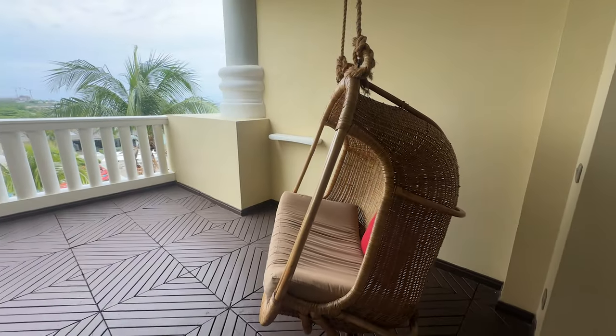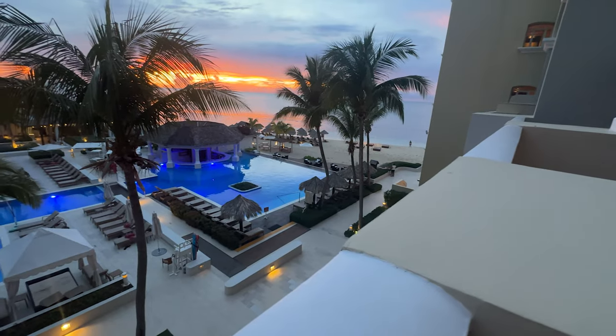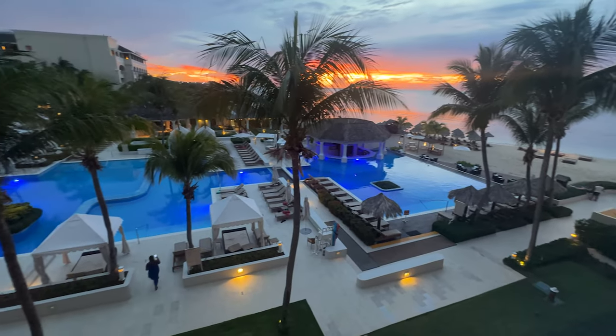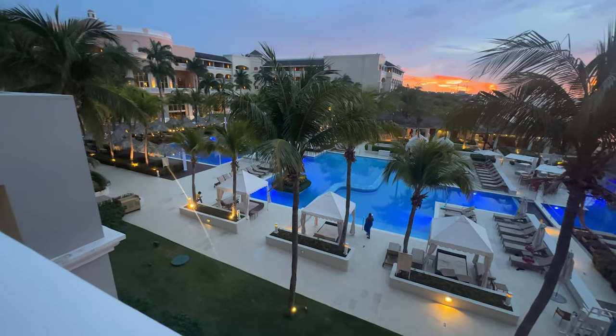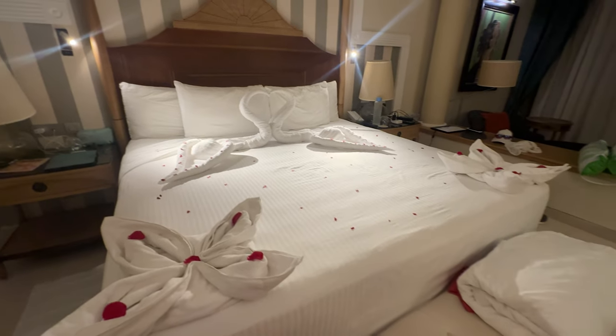The rooms at Joya Rose Hall are nothing short of spectacular. Spacious and elegantly designed, each room offers breathtaking views of either the lush gardens or the sparkling Caribbean Sea. Modern amenities, comfortable bedding, and stylish bathrooms ensure that your stay is as comfortable as it is beautiful.